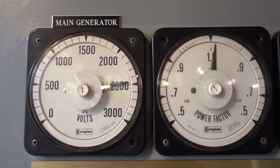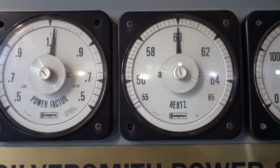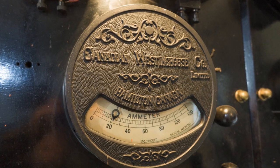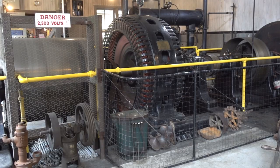New equipment has been added to the plant so that it can interface with the BC Hydroelectricity grid, but many of the original gauges and controls are still in use. It's a fascinating heritage site that's still doing real, useful work over 100 years later.